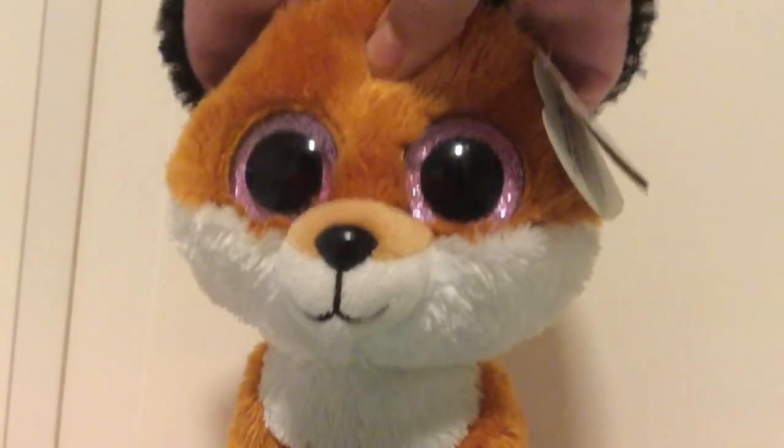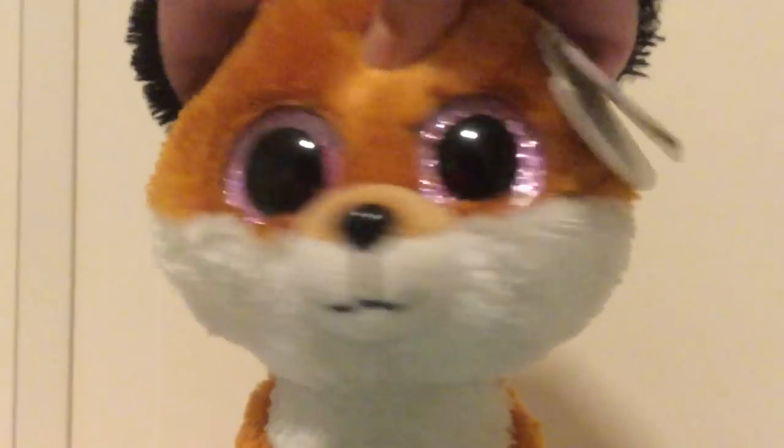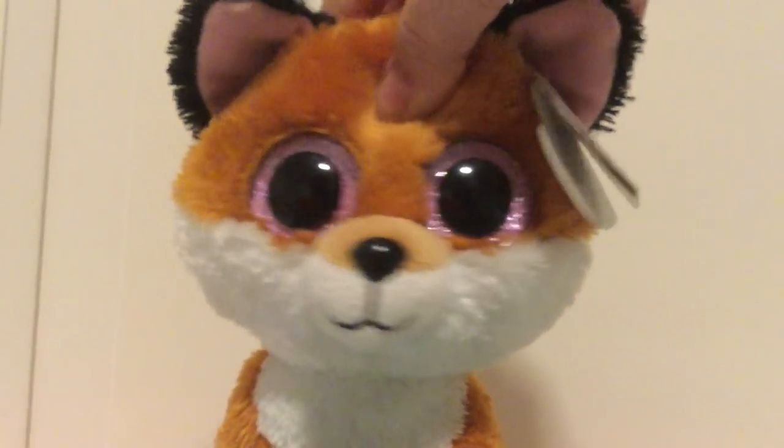Hey guys, it's Haasa. And I have really exciting news. Yesterday, I got the new 2017 Beanie Boos. So let's get started.